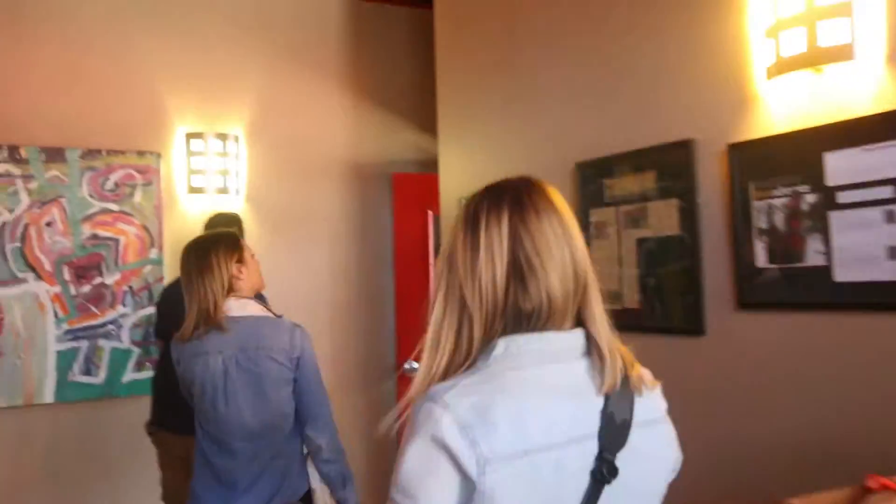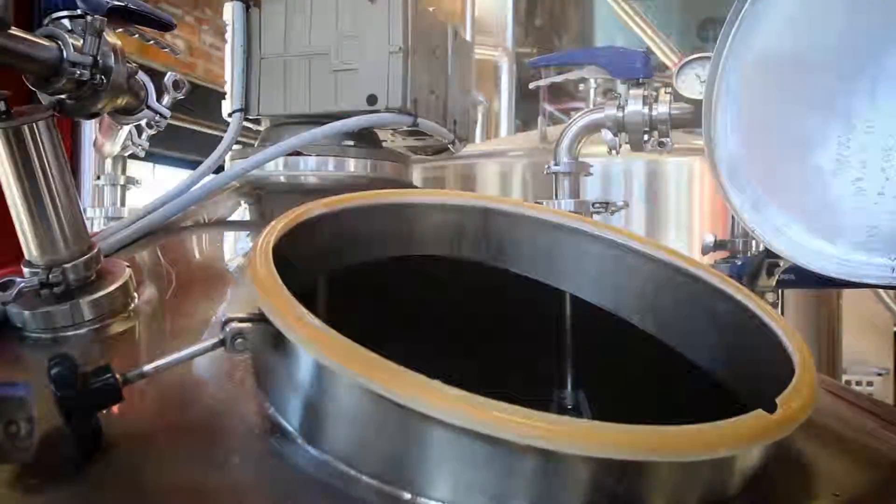After meeting the awesome staff, we took a tour of the facility and learned about how their brewing techniques, along with their one-of-a-kind LEED-certified building, makes their products as sustainable as possible.